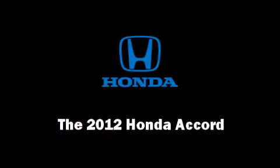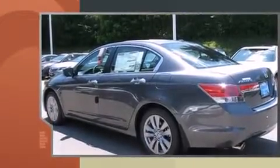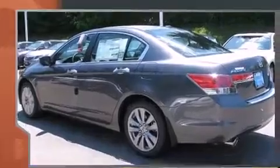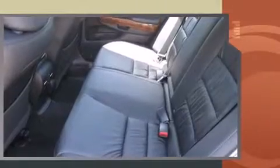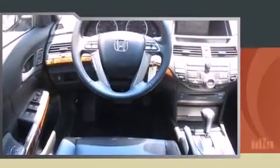Experience driving perfection in the 2012 Honda Accord. This four-door, five-passenger sedan is ready to drive off the showroom floor. It features an automatic transmission, front-wheel drive, and a 3.5-liter six-cylinder engine. A wealth of standard features means that you no longer have to sacrifice.